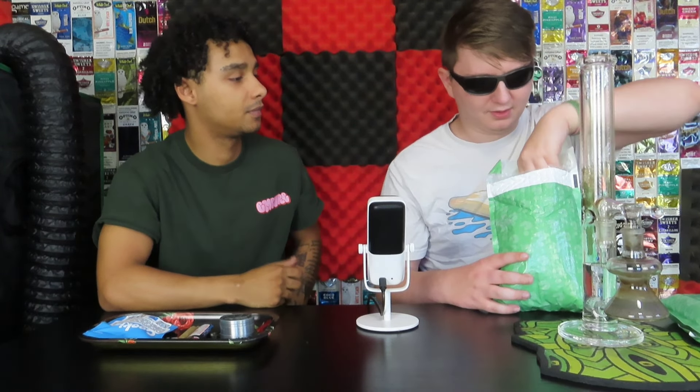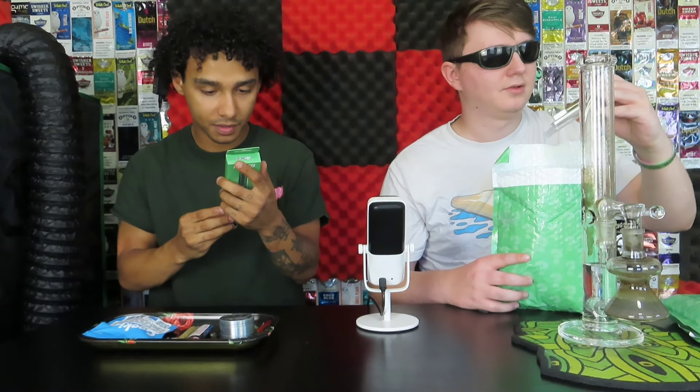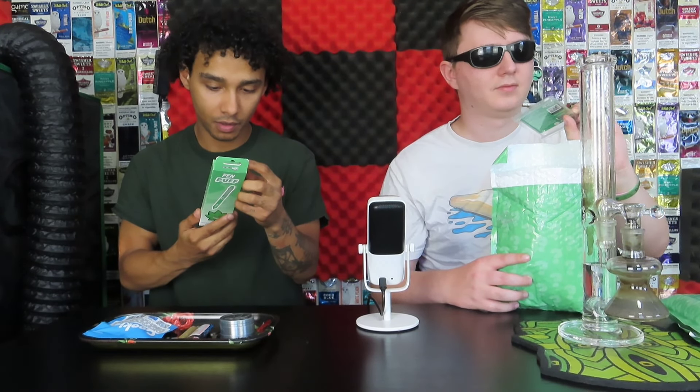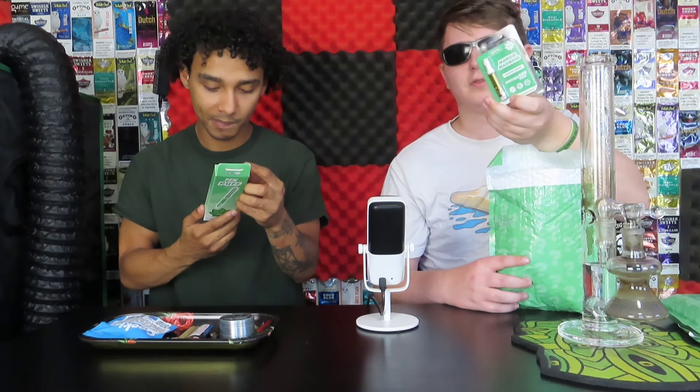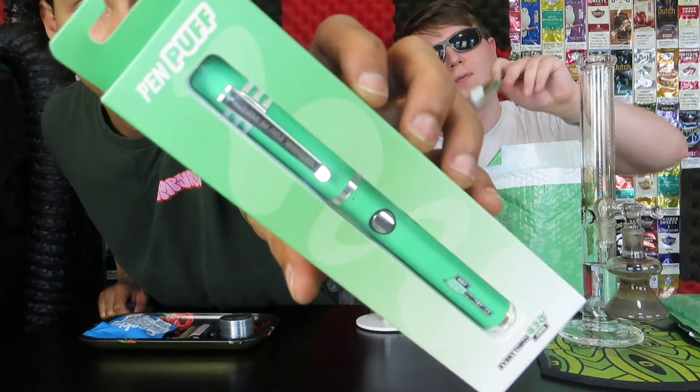We got a joint rolled up of this Berry Pie and we're gonna hit it, but there's a lot of stuff so we're gonna check out what's in here too — like a Puff Pin. It looks like a pen but I think you can use a battery in it. Yeah, because we got a cart here — Mango Madness cart.